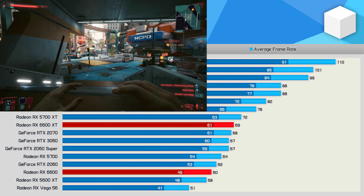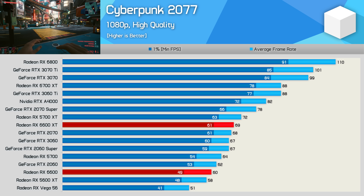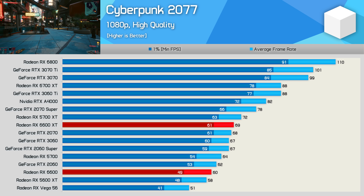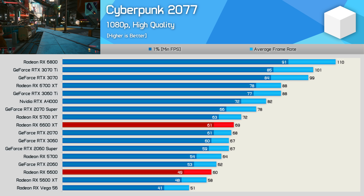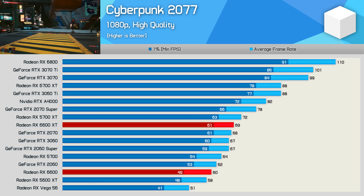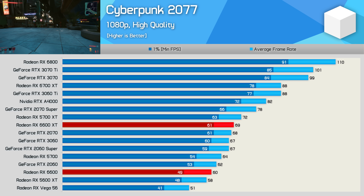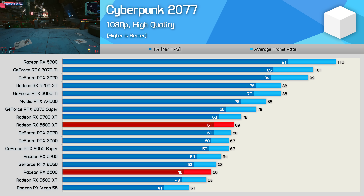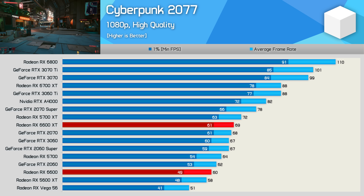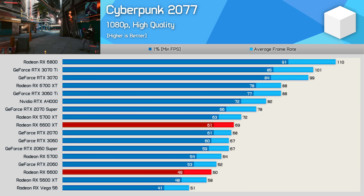Moving on to Cyberpunk 2077, we find the RX 6600 struggled even at 1080p with an average of just 60fps, though that was to be expected given the 6600 XT rendered just 69fps, making the new plain variant 13% slower. Again, we're looking at 5600 XT-level performance from the new RX 6600, and although we're comparing two different generations of GPUs that sold in very different markets, it is still hard not to be disappointed — and I'll talk more about this towards the end of the video.